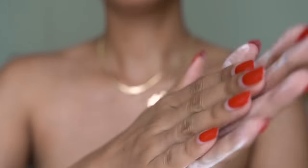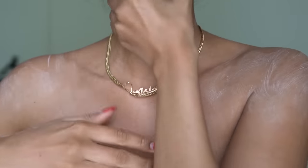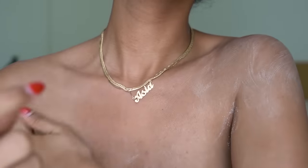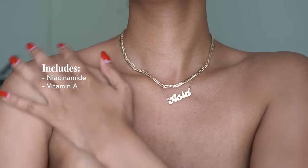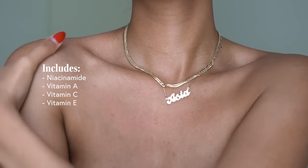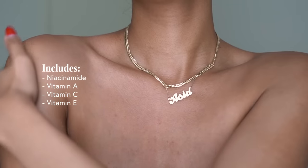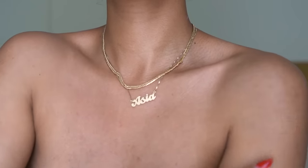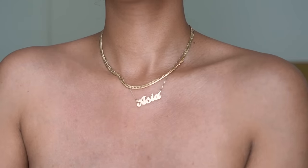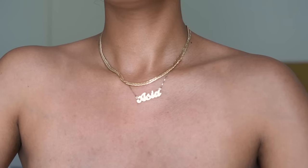First, I use the Necessaire Body Lotion — the fragrance-free one. I love this body lotion because it contains a bunch of beneficial ingredients including niacinamide, vitamin A, vitamin C, and vitamin E, which are all really great ingredients for dark spots and uneven skin tone. Because I break out a lot on my body, it sometimes leaves post-inflammatory hyperpigmentation, so this lotion really helps even out the skin tone on my upper body.